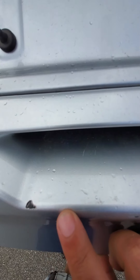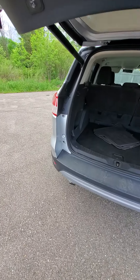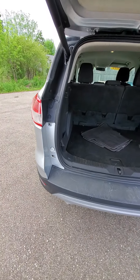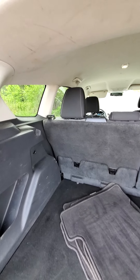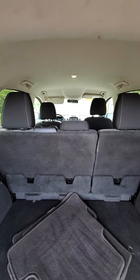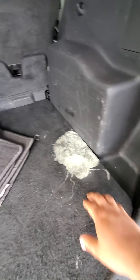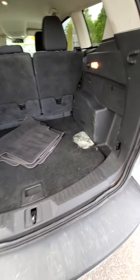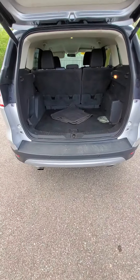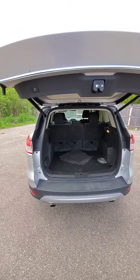Got a couple gouges right here from something. It does have the backup camera — backup camera works. Still needs to go through our recon department to get cleaned up. Not sure what that is, because that's hard — spilled something there unfortunately. Power tailgate.